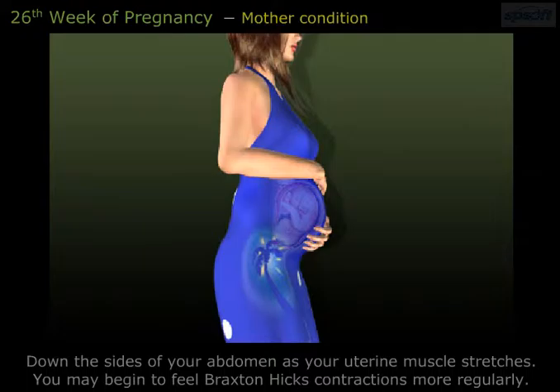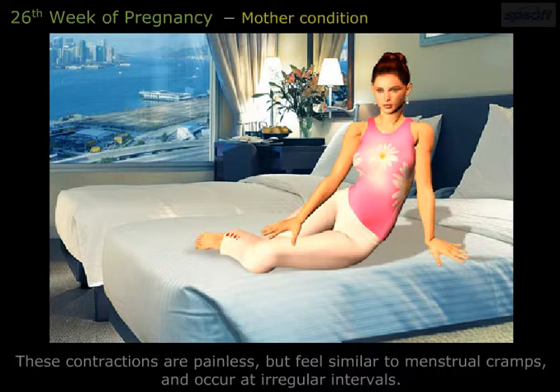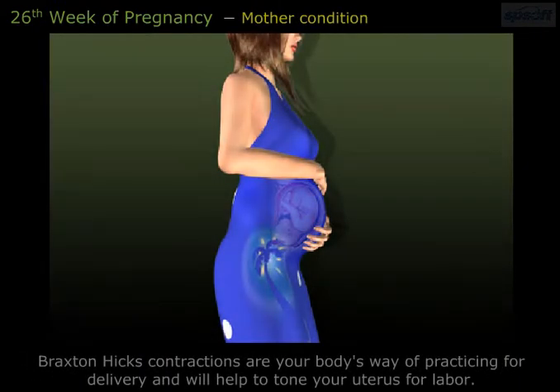You may begin to feel Braxton Hicks contractions more regularly. These contractions are painless but feel similar to menstrual cramps and occur at irregular intervals. Braxton Hicks contractions are your baby's way of practicing for delivery and will help to tone your uterus for labor.